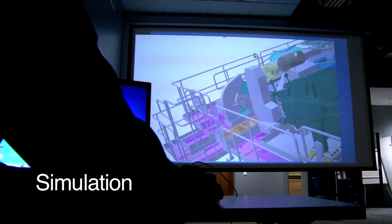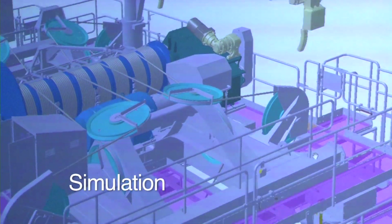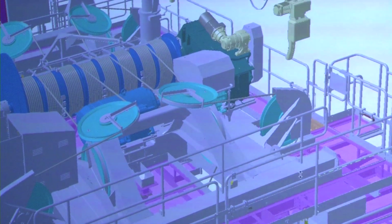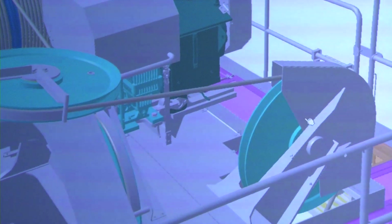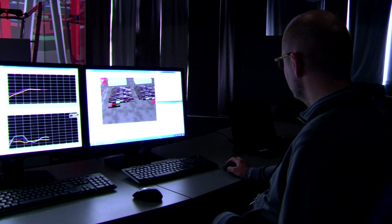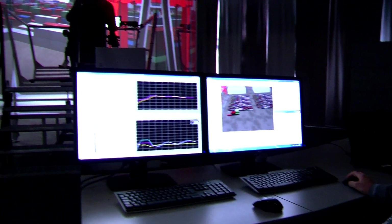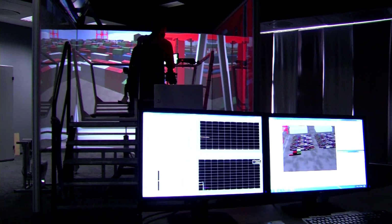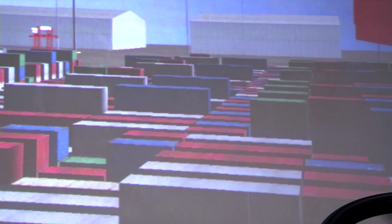In addition to automation, product design is carried out in Tampere. In the simulation laboratory, 3D models help designers to find better solutions for the functions of machinery. The cabin simulator is used in designing control cabins and developing the dynamics of machinery. Simulation provides a cost-effective method of ensuring that the chosen solutions work as intended.